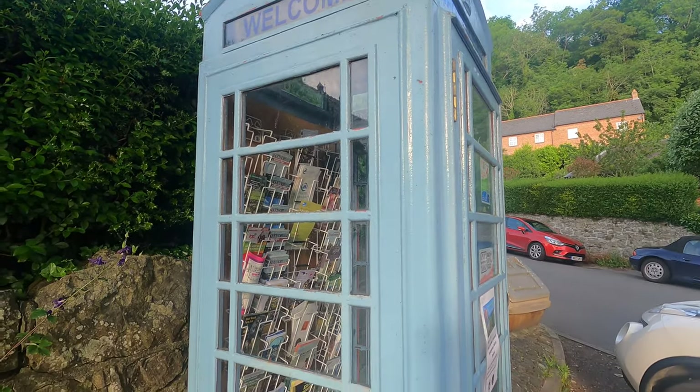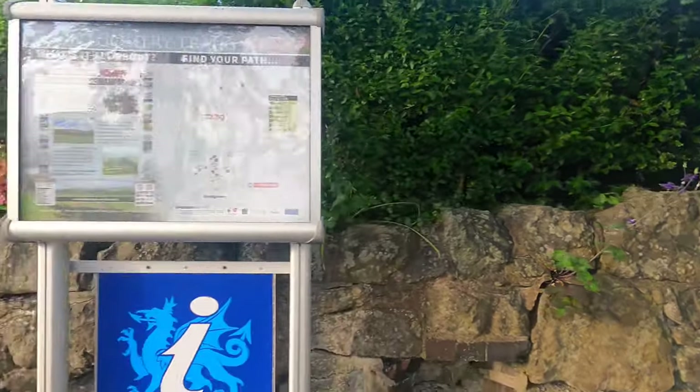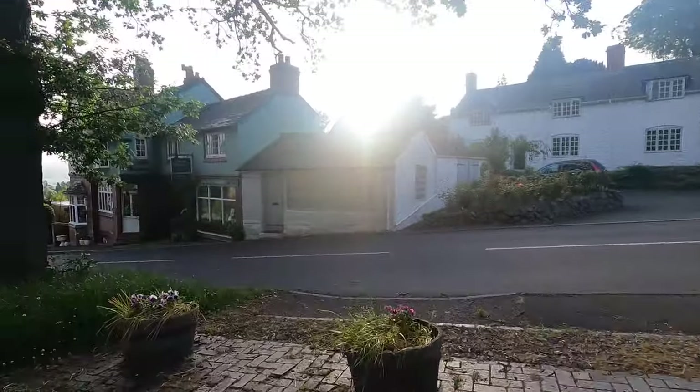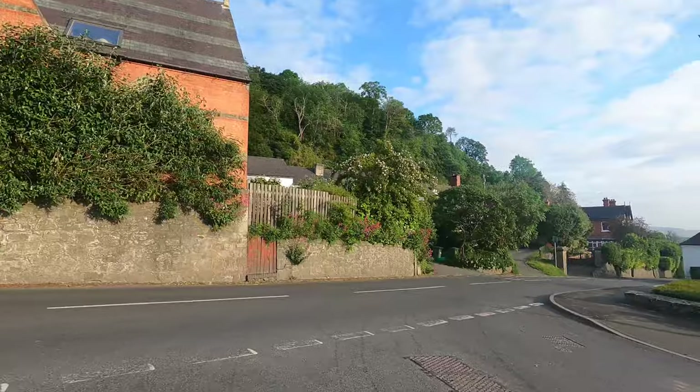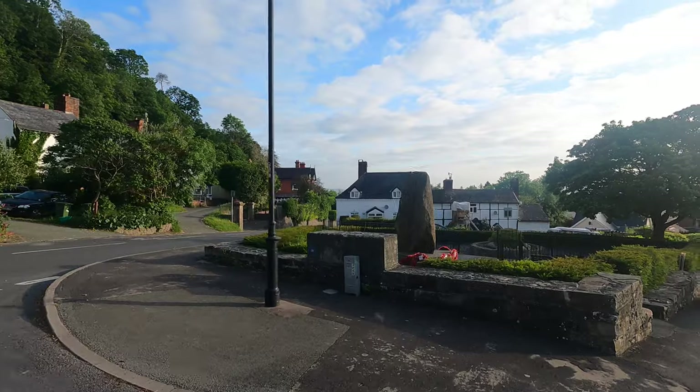Different use for a foam box - all the leaflets on local trails and places to visit and whatever else. Just taking a walk around, pressing that in Montgomery.